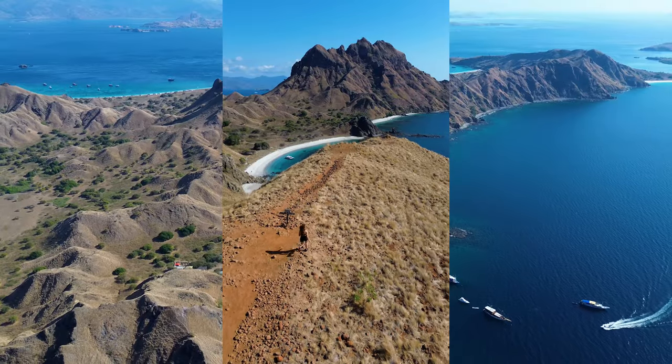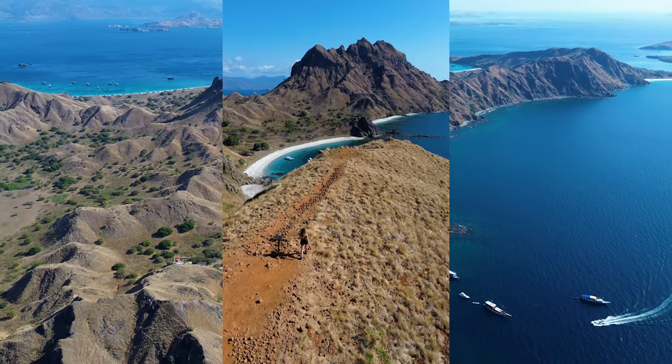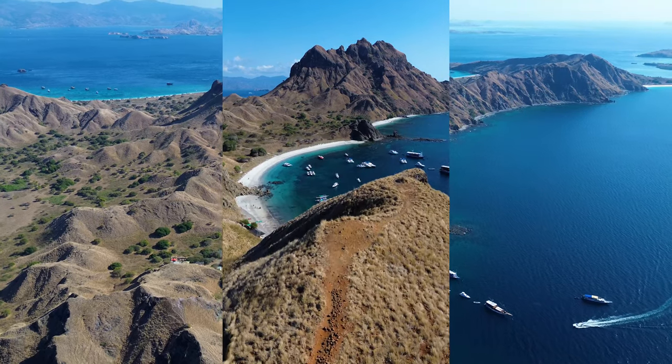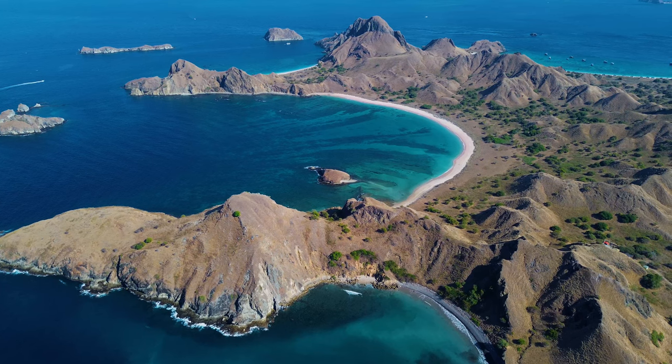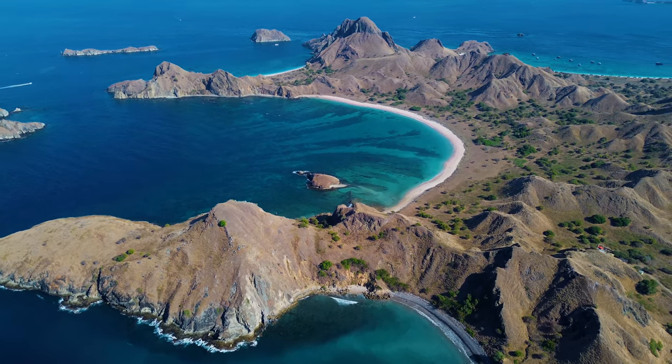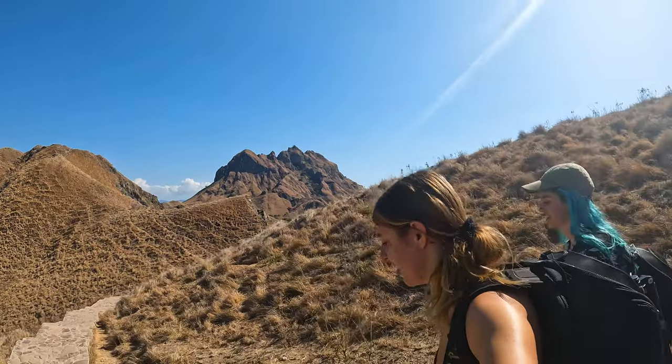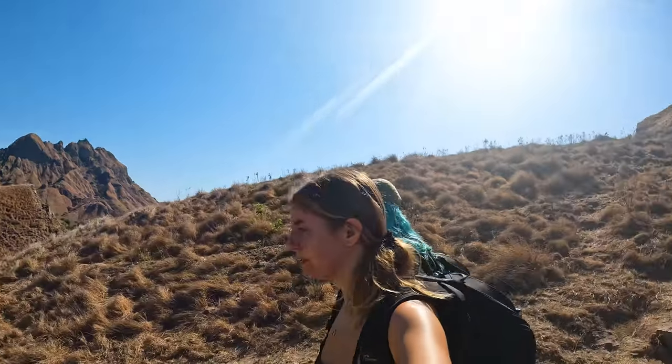Padar Island is absolutely beautiful. The unique weather with a mixture of dry and tropical creates a very distinctive scenery, and that's why the region has many endemic wildlife. We had about one hour to do the hike and enjoy the views until we headed to our next destination — pink beach.